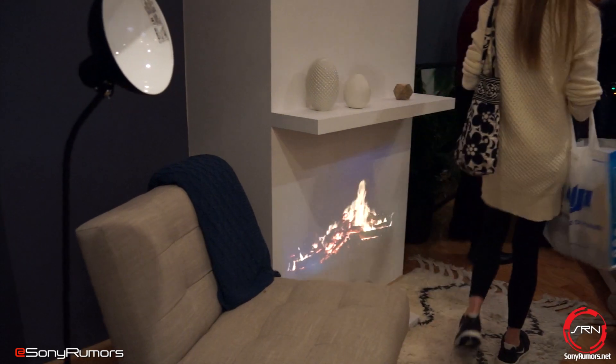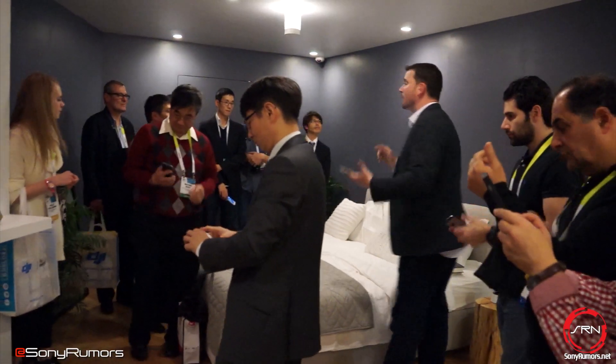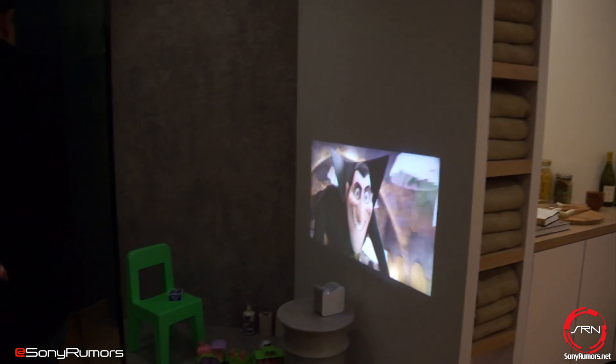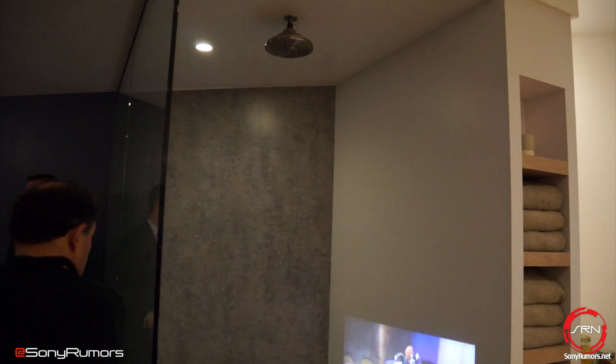One of the added benefits to the portable ultra short throw projector is that it's waterproof. If you look right behind me in the shower room, I could actually utilize it to entertain the kids during bath time. And you'll notice you can hear the audio — it has a built-in speaker unit.